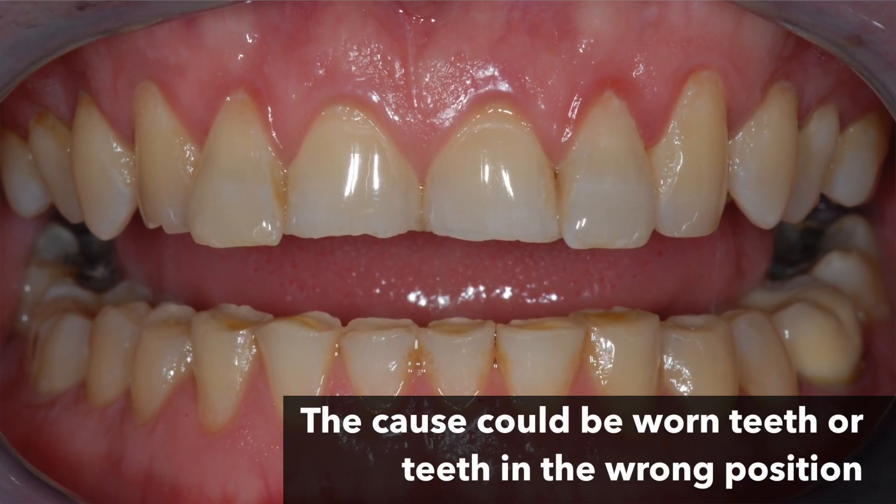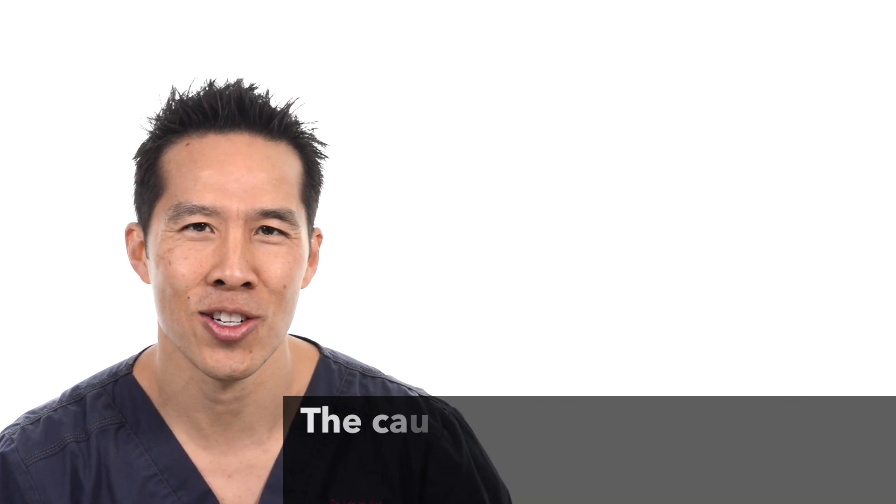The problem is when we don't see teeth, it actually looks like teeth are missing, or patients can be perceived as unhappy because they don't smile as much as they want to. This usually is because either the teeth have been worn down, or perhaps the position of the teeth when they came through wasn't quite right.